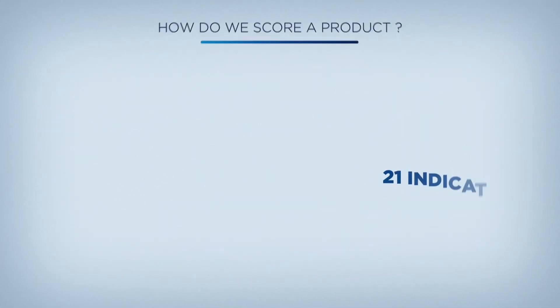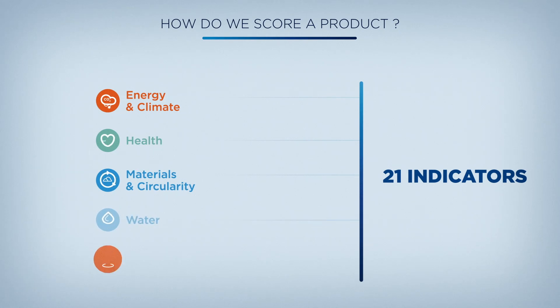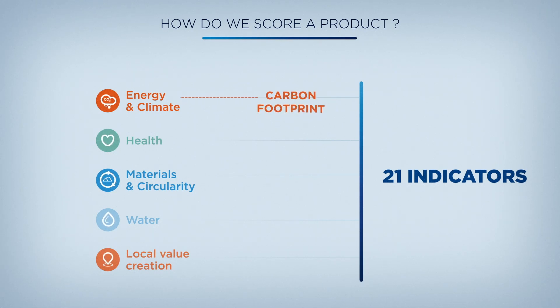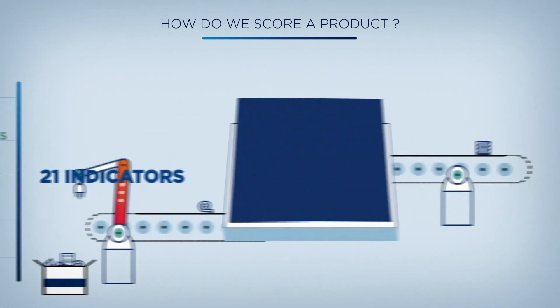The scoring is based on 21 indicators that reflect the key sustainability challenges of the construction market. Some of these indicators are based on life cycle assessments, such as carbon footprint or water consumption. The others are tailor-made qualitative or quantitative indicators such as energy saving, recycled content, or raw material toxicity.